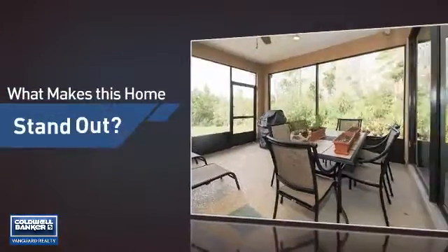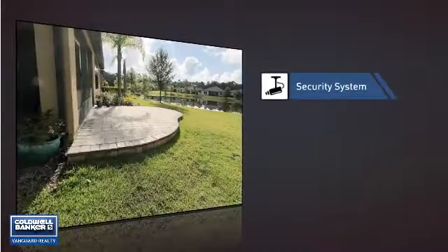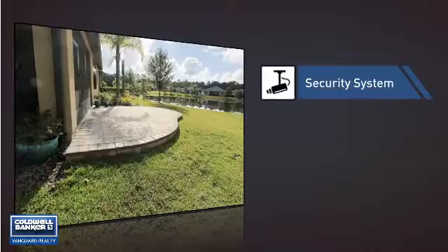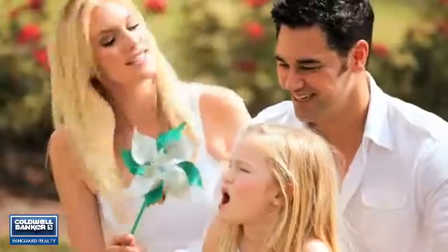But let's talk about what really makes this home stand out — like a security system, so you can feel safe and secure around the clock. All these great features add up to a property that might be not just your next house, but your next home.